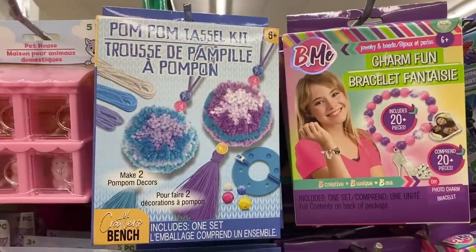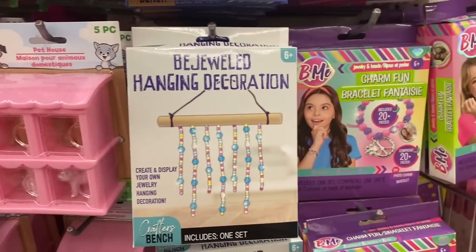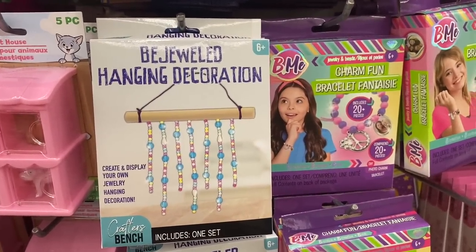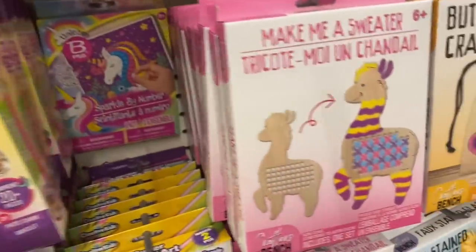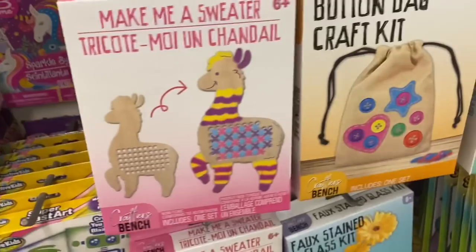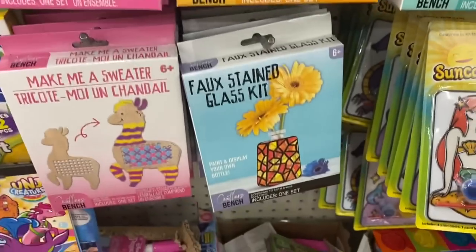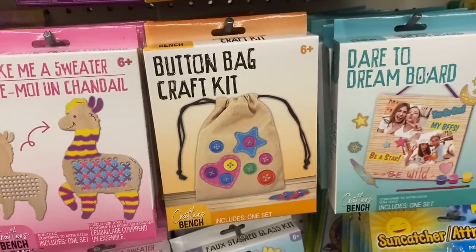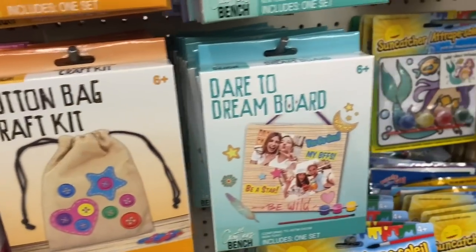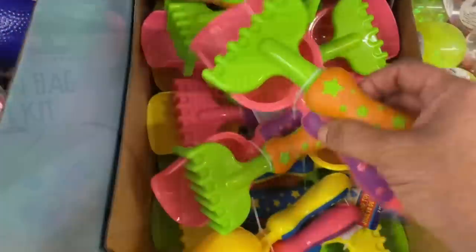In toys, we have these craft kits: a pom-pom tassel kit, a bejeweled hanging decoration, 'Make Me a Sweater' on this llama, and a button bag craft kit. Also a faux stained glass kit — these are distributed by Greenbrier, they're calling it Craft Bench. And then this Dare to Dream board. Also seeing these new beach or garden tools — a two-pack of a little rake and a little shovel.